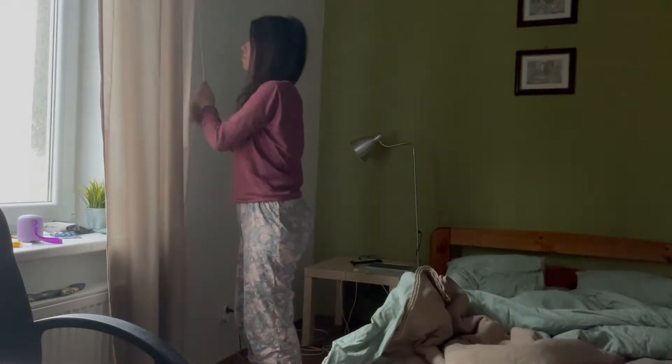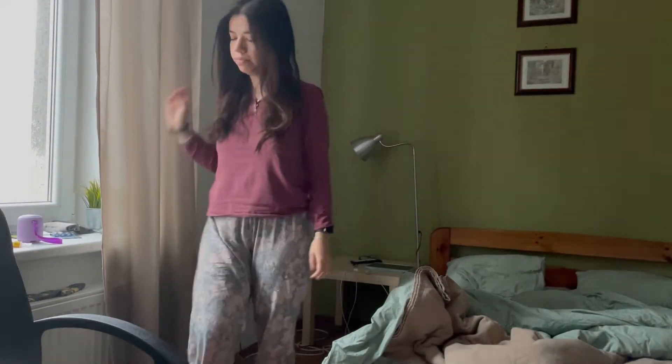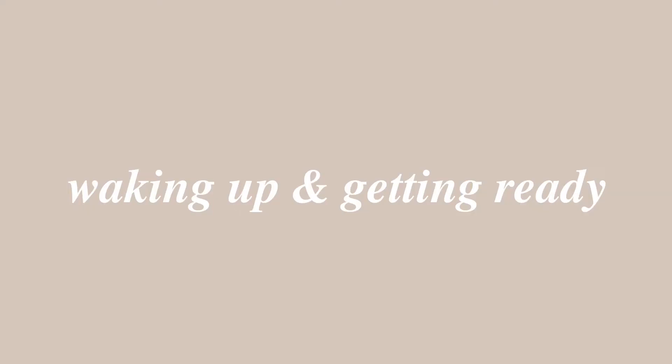Hi guys, this is Inés García. I'm a PhD student from the Organovir Consortium and this is how I start my day during my second month in Krakow, Poland.